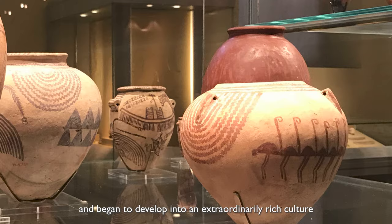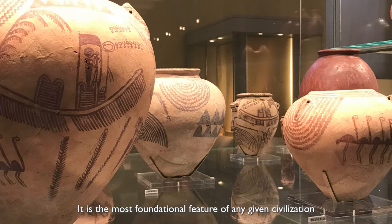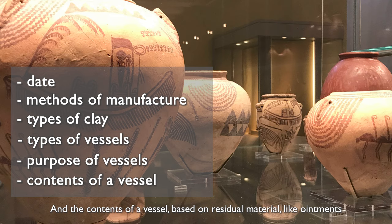Furthermore, pottery is probably the most important and most valuable type of object to come out of the ground. It is the most foundational feature of any given civilization, and it can tell us a lot of things such as date, methods of manufacture, types of clay used to make the pottery, types of vessels the ancient Egyptians used, purpose of vessels such as eating and storage, and the contents of a vessel based on residual material like ointments.